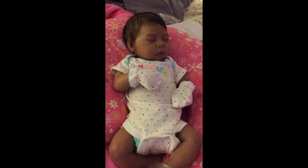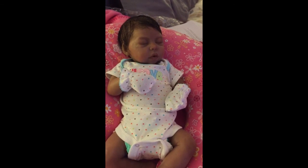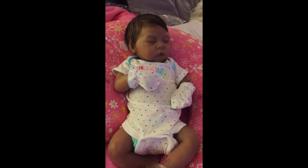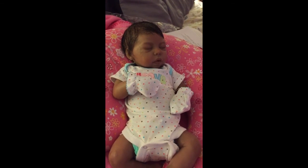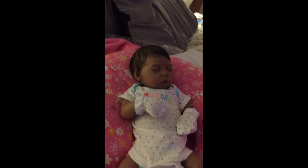And yeah — her name is Priya. Priya Elani. Well, for right now I'm calling her Priya.